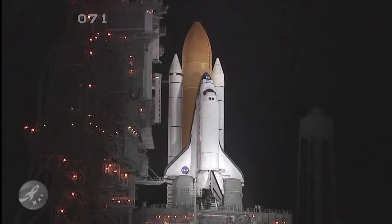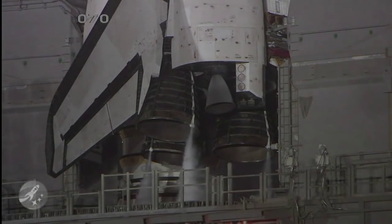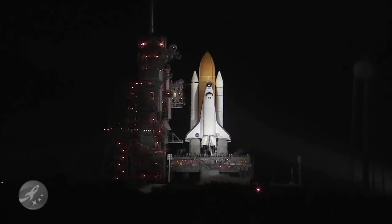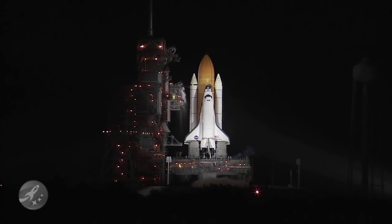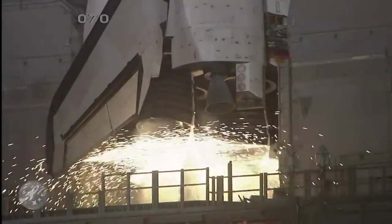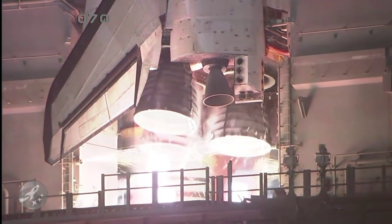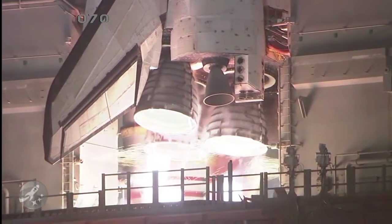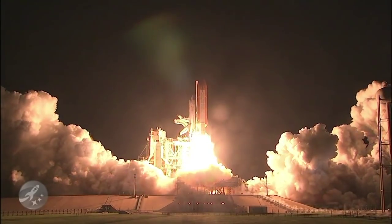Discovery's onboard computers have primary control of all the vehicle's critical functions. T-minus twenty seconds. T-minus fifteen seconds. The sound suppression water system has been activated. We have a go for main engine start. And we have main engine start. Two, one. Booster ignition and liftoff of Discovery.